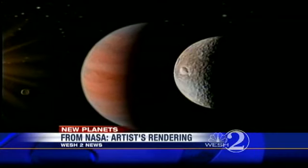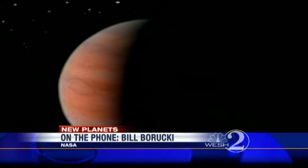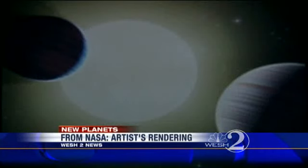Are there other Earths out there? Are they frequent? Kepler is a step toward answering some of these questions — an important step. The two confirmed planets are about the size of Saturn, not like Earth and not likely to support life.